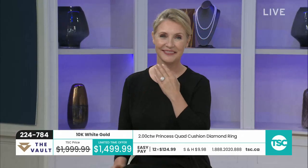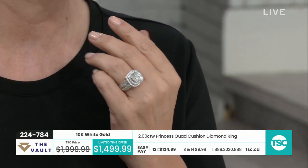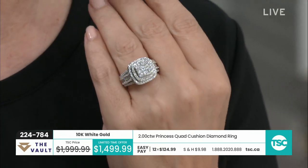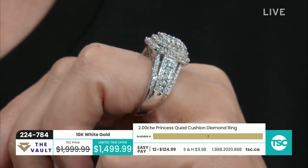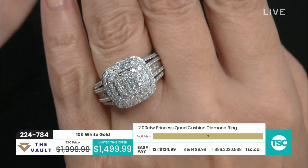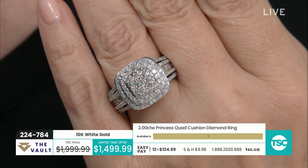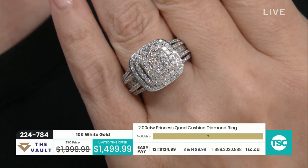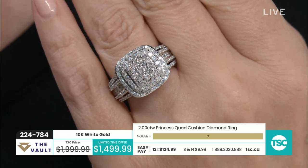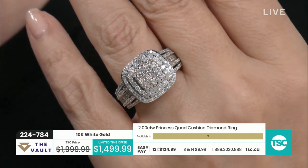For $1,499.99 for this ring, it looks like four carats of diamonds. Look at the amount of gold — it's almost like it's built on a scaffold, that bridge of diamonds on the gallery. Item 224-784, $1,499. It is two carats done in 10 karat gold, which brings the price down a bit. It comes with a jewelry appraisal of $6,895.